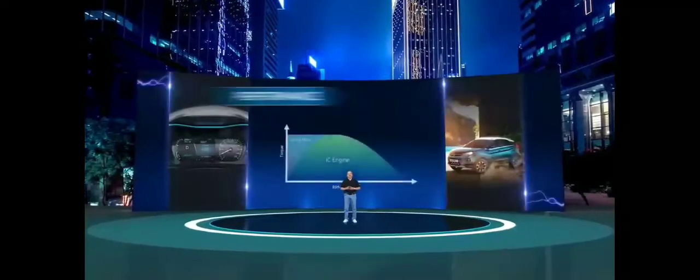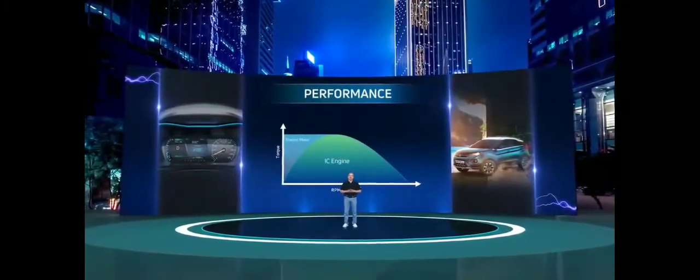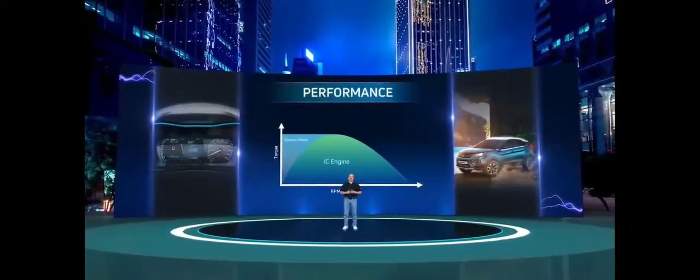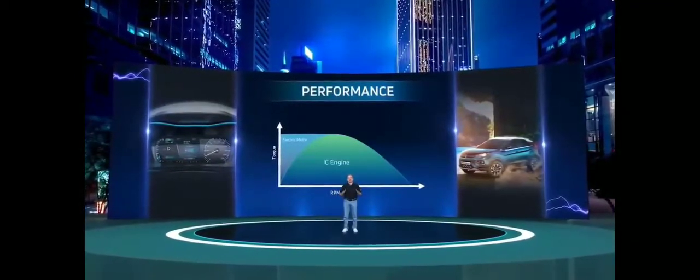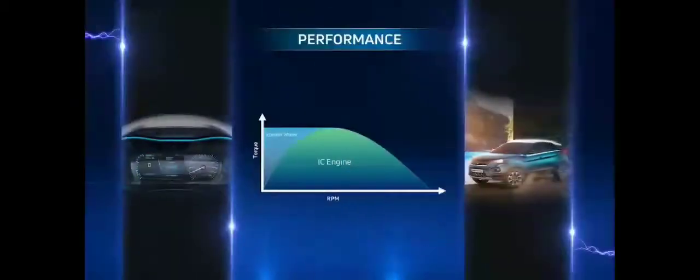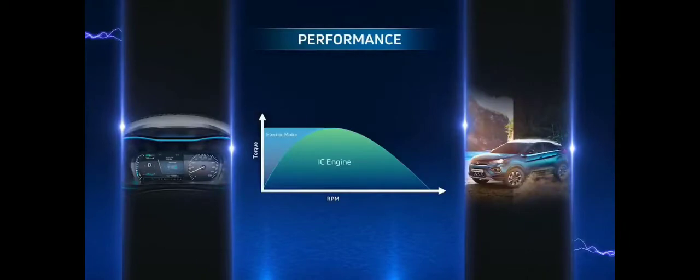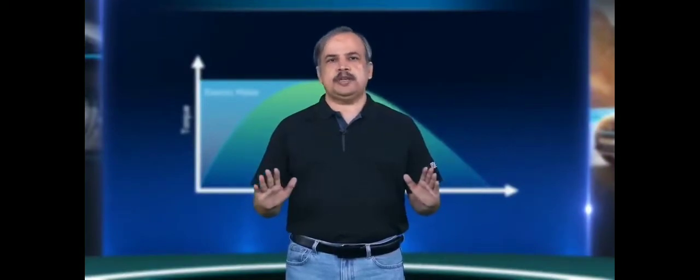The first pillar is performance. ZipTron comes with a high performance, energy efficient motor which offers flat torque from the get-go, leading to a zippy driving experience. This also results in a brisk launch, providing quick 0 to 60 sprint times for practical city driving. ZipTron's performance tackles every road condition with no compromise.